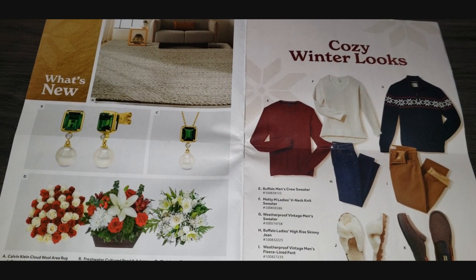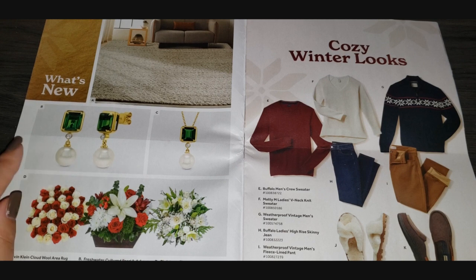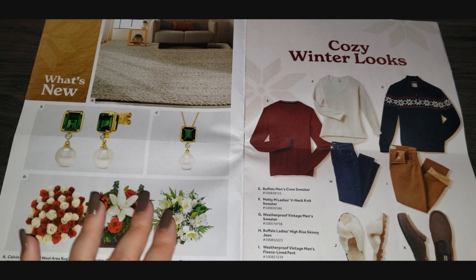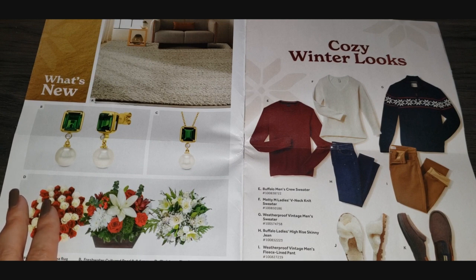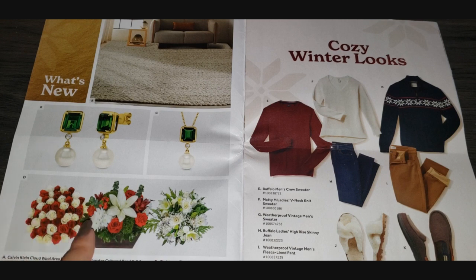There are also freshwater pearls with a lab-created emerald — earrings for $649 and a matching necklace for $499. The floral arrangements are $44.99 each, and you can actually pay for them to be delivered to a loved one. I did not know that Costco did that — that's actually pretty cool.